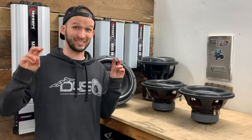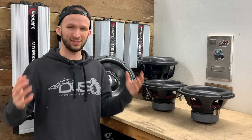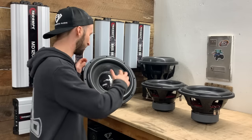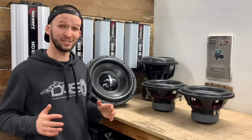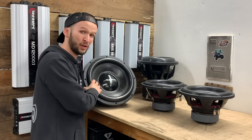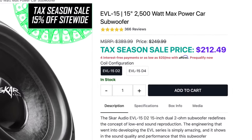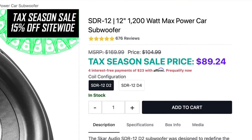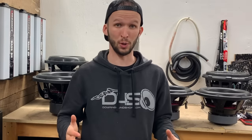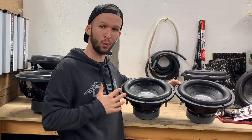Thank you for checking in to another video. This is a little more scientific video. I want to start out by saying there are a ton of variables that go into this sort of thing, but this will give you a basic idea. We are comparing dollar to dollar: one SCAR EVL 15, which retails for just under 200 bucks, versus two SCAR SDR-12s, which retail for right under 100 bucks each. So for 200 bucks, which is louder?